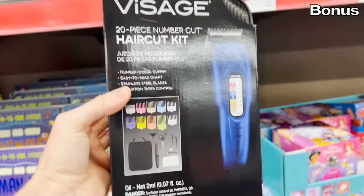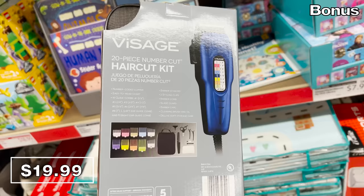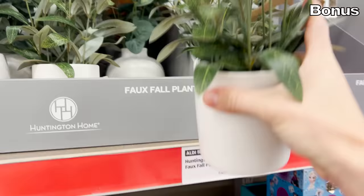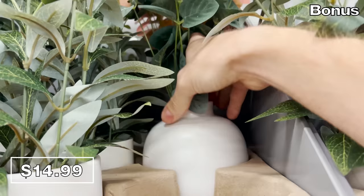For the bonus section, following an in-home haircut from my wife last night: the 20-piece haircut kit for $20 from the Visage brand is worthy of inclusion at a buck a piece — it's color-coded for different blade lengths and comes with scissors and clippers. A kids' weighted blanket, perfect for back to school, is $25, available in 5 and 8 pound weights with a removable washable cover. Finally, olive tree plants at $15 are faux, nicely potted, and quite trendy. And that brings us to the end of this video — thank you so much for watching!